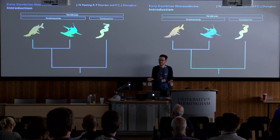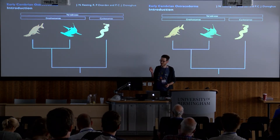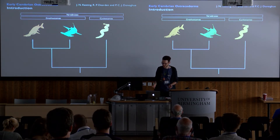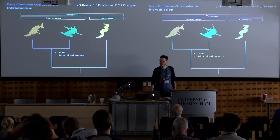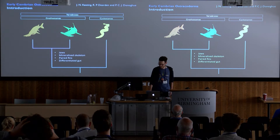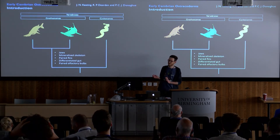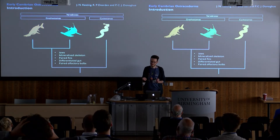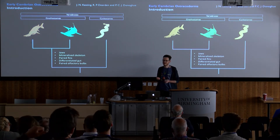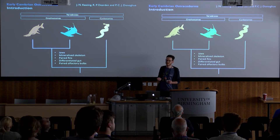Almost all living vertebrates are jawed vertebrates, and they're distinguished from their jawless cousins, the cyclostomes, by a suite of morphological characters including jaws, mineralised skeleton, paired fins, a differentiated gut, and paired olfactory bulbs. This gulf separating the jawless vertebrates from the jawed vertebrates is entirely an artefact of extinction, so if we want to understand the evolution of jawed vertebrates, our only recourse is the fossil record.